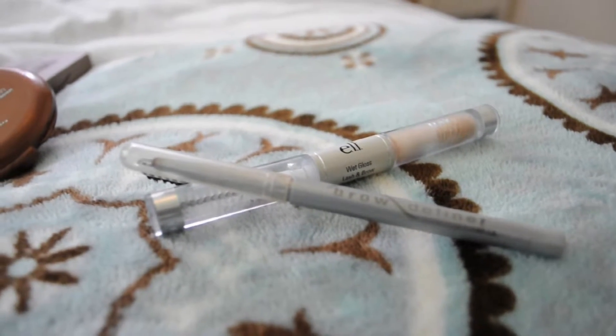Now I'm filling in my brows with my Physicians Formula Brow Pencil and my E.L.F. Eyebrows gel.